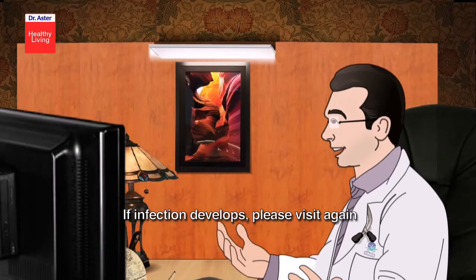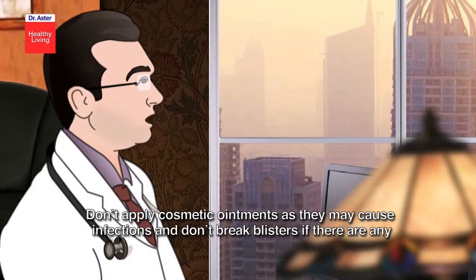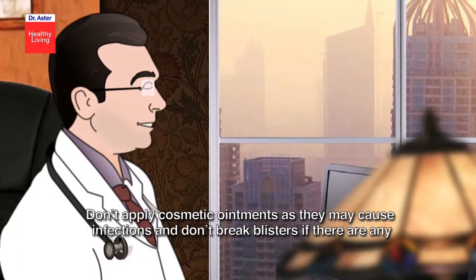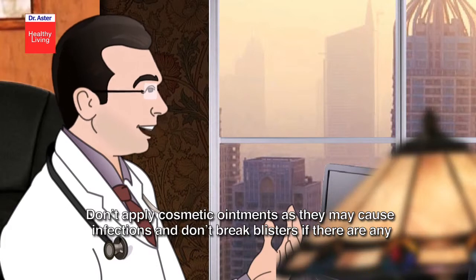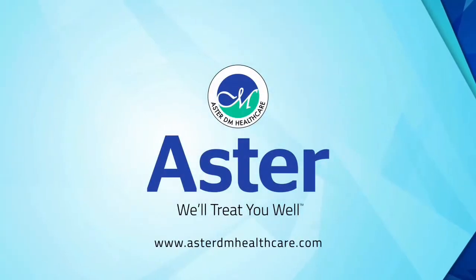Any precautions to be taken? If infection develops, please visit again. Don't use ice on the burnt area. Don't apply cosmetic ointments as they may cause infections, and don't break blisters if there are any. Thank you so much, Dr. Aster.